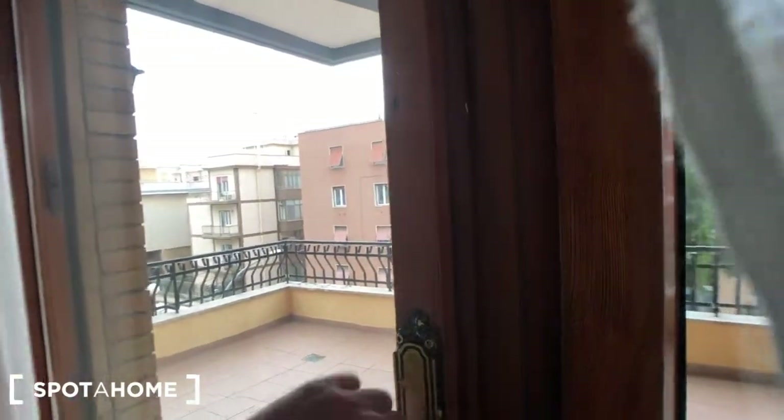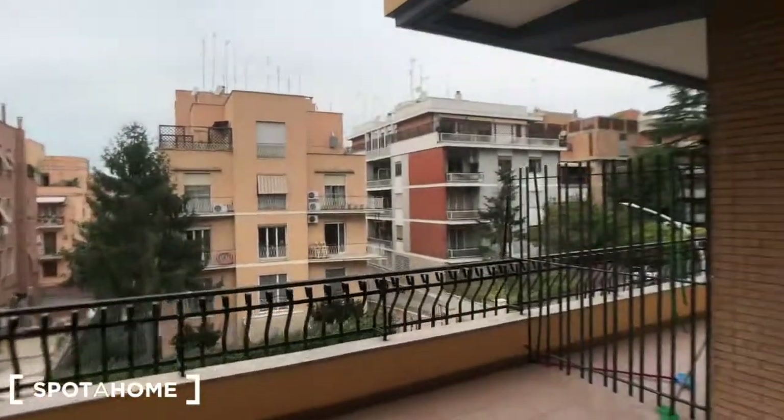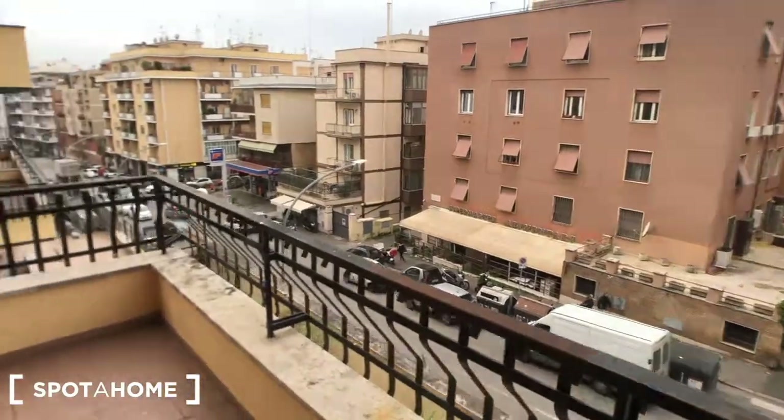And we can move outside to the balcony. The window that goes to the balcony. It's a very big space. It goes to the street — you can see a supermarket right there.